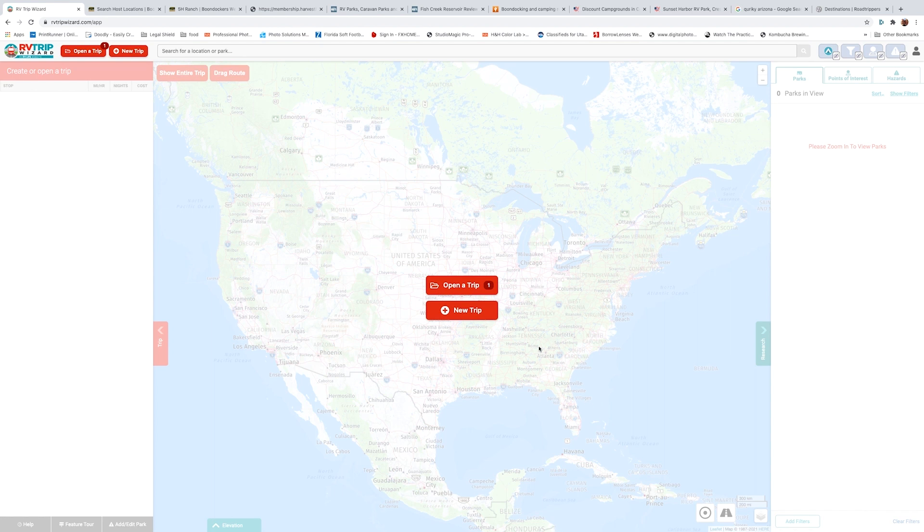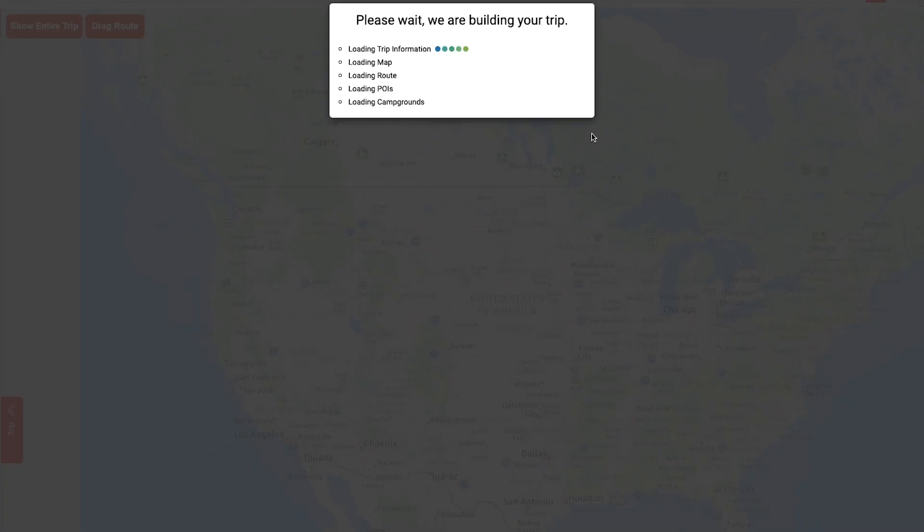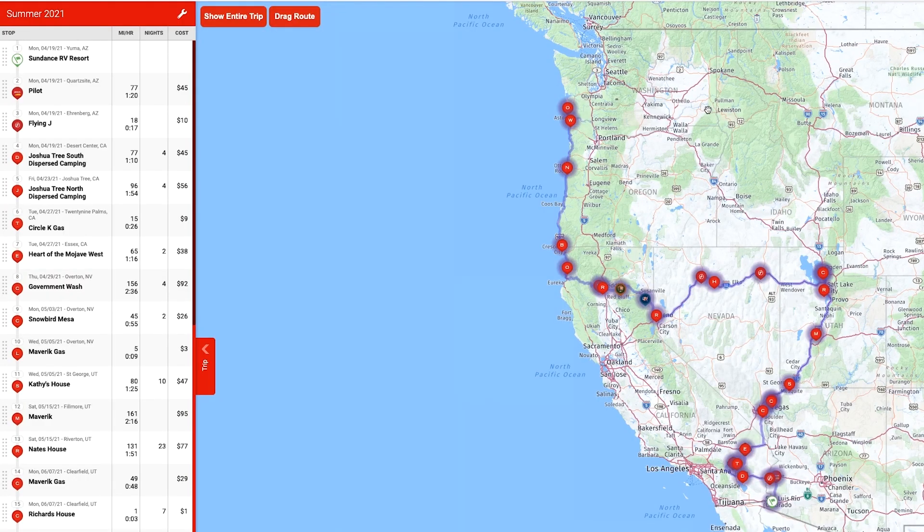I've logged in and I'm going to open up this trip I've already started working on. It's got 28 stops defined so far and 59 nights total. This loads all the settings based on my vehicle and all my stopping points. On the right side you can see the big map with the route, and on the left I have all the stops defined — very easy to see graphically where I'm going and where all my different stops are.